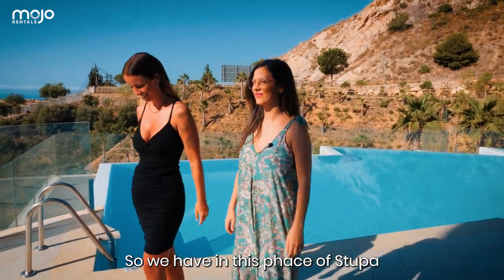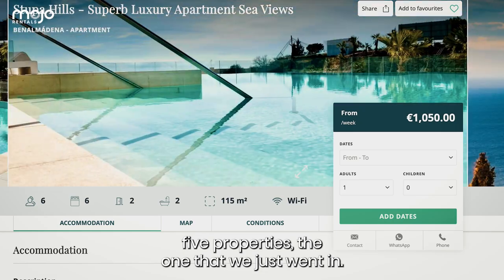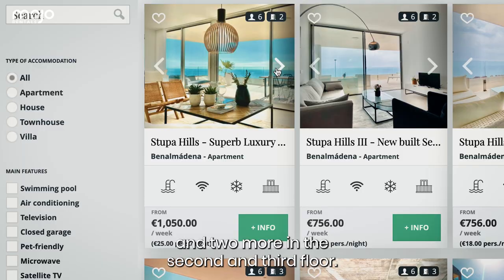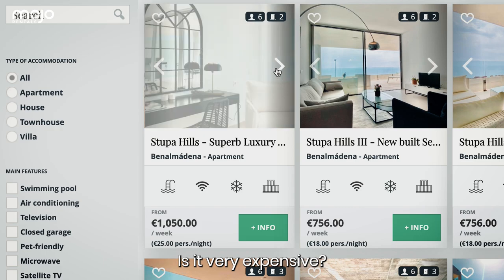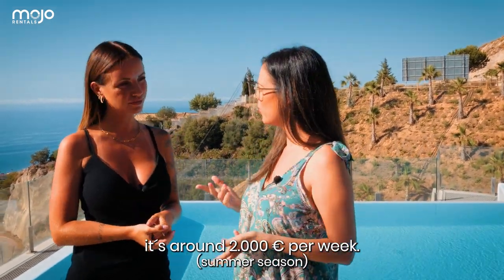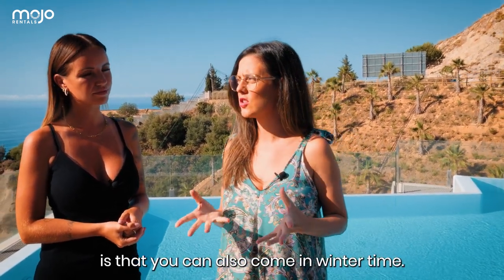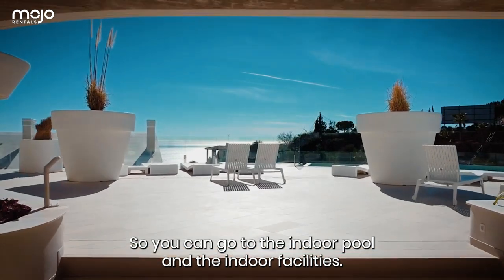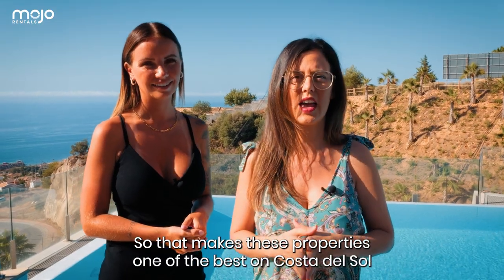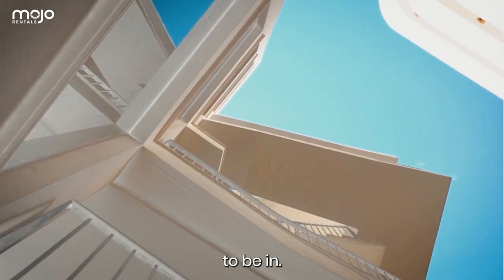So we have in this phase of Stupa five properties — the one that we just went in, then two more here and two more on the second and third floor. It's very expensive. It is actually not that expensive — it's around 2,000 euros per week. And the beauty about this is that you can also come in winter time, so you can use the indoor pool and the indoor facilities. That makes these properties one of the best on the Costa del Sol to be in.